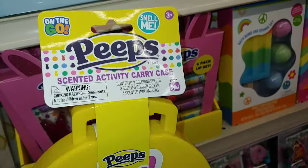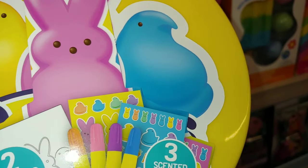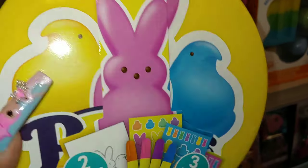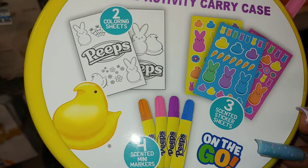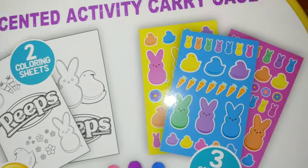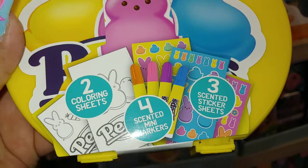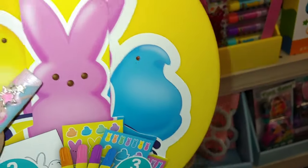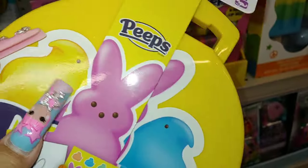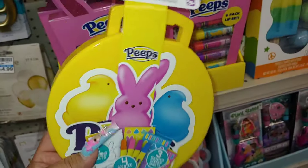And then on the very bottom they have this Peeps scented activity carry case. It comes with three scented sticker sheets, two coloring sheets, and four scented mini markers. It's a banana cream yellow case. It says 'on the go' and 'smell me' — I guess inside the stickers they're scratch-and-sniff. It's on the case as a sticker in sticker form on top. That is so cute.